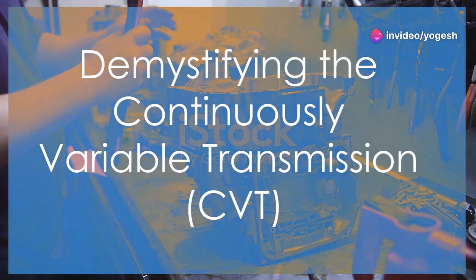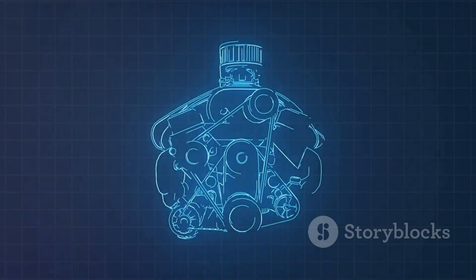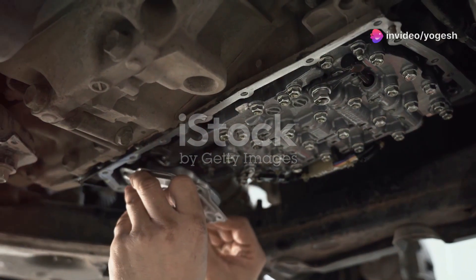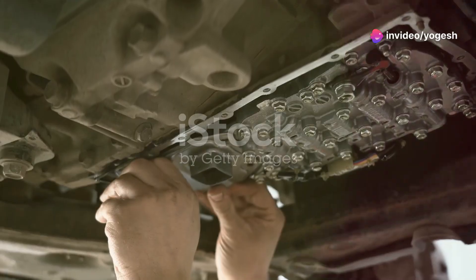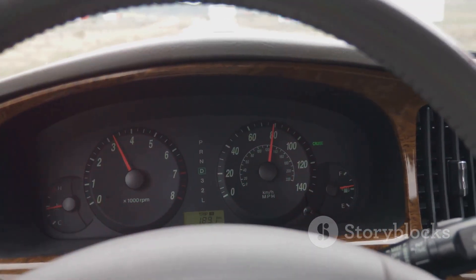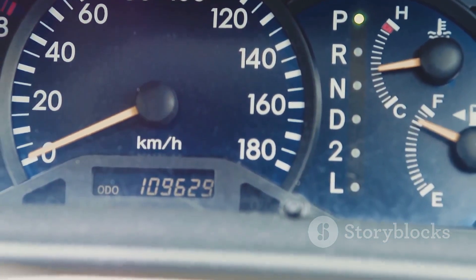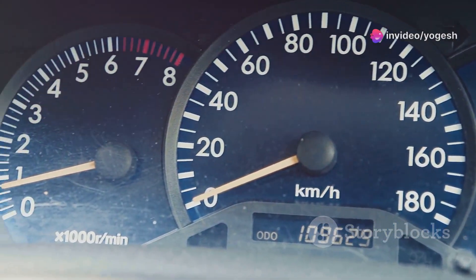Now let's look at the CVT. Instead of gears, a CVT uses two variable-diameter pulleys connected by a steel belt. The pulleys change size continuously, adjusting the gear ratio for seamless acceleration. There are no shift points — just smooth, linear power delivery. The engine can stay at its most efficient RPM, boosting fuel economy.